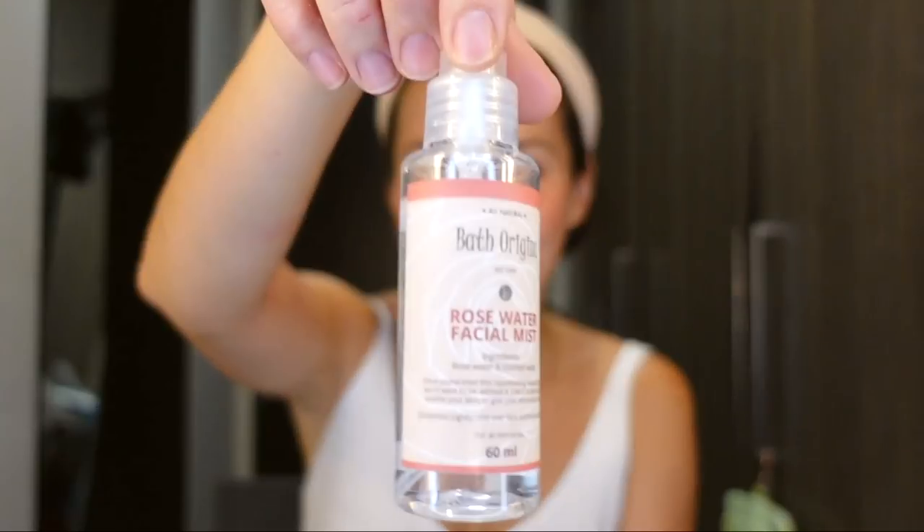There you have it. I like finishing it up with the rose water that my mom actually makes — it's from Bath Origins. I like bringing a facial mist with me because sometimes when it's so hot and you just want to freshen up, you just spray this. It's so refreshing. This is what my mom makes. There you have it — this is the all-natural summer look that I like doing. Products will be listed down below if you guys are interested in knowing what I used.